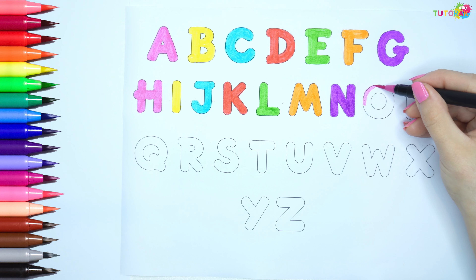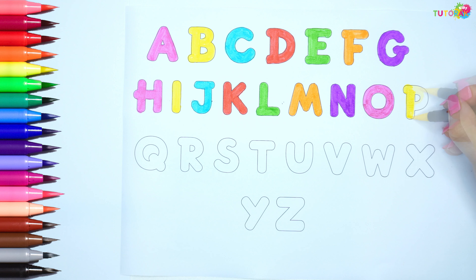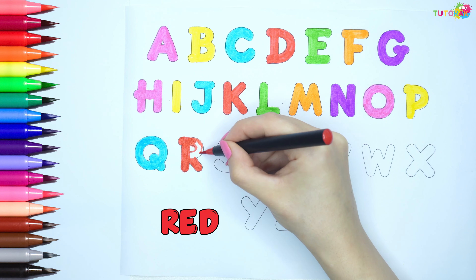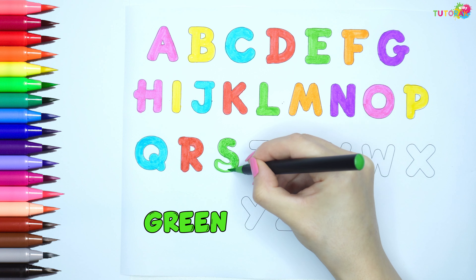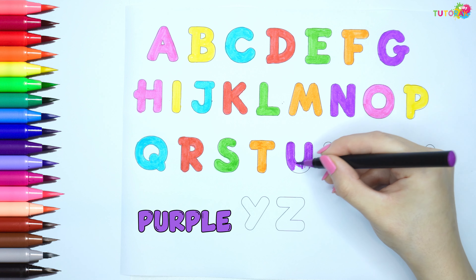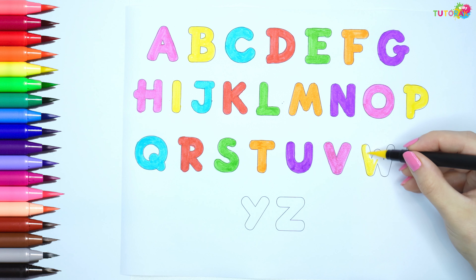O is pink, P is yellow, Q is blue, R is red, S is green, T is green, U is purple, V is pink, W is yellow.